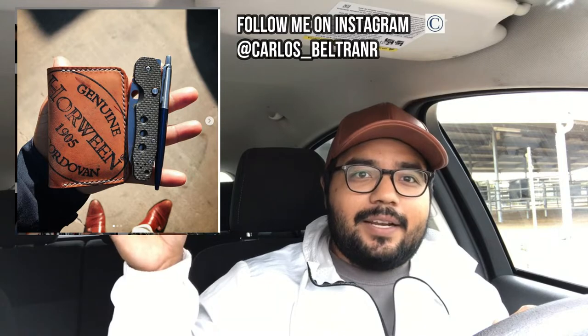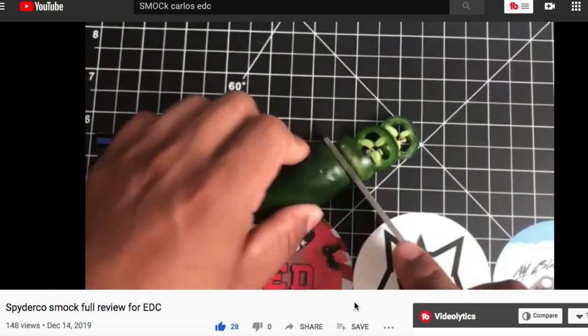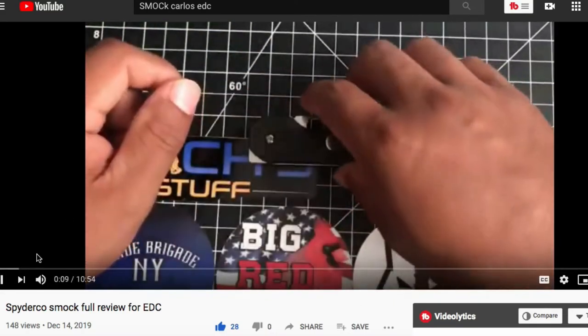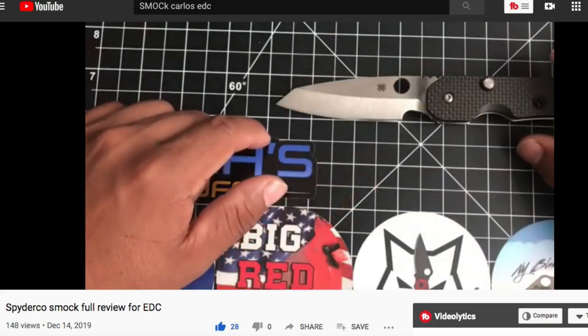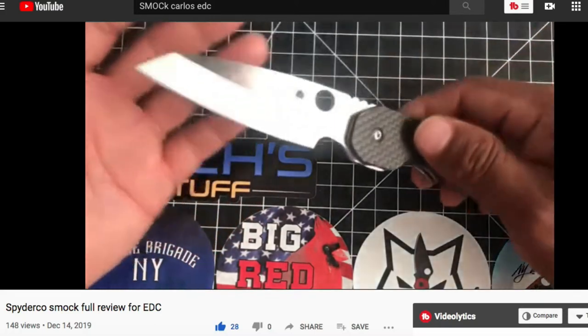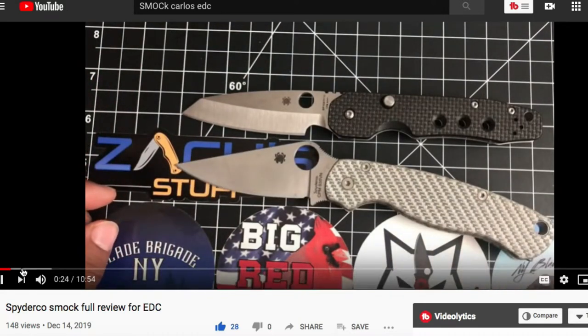The first one I want to show is the Spyderco Smock right here — I made a full review on it, link in the corner. The Smock was one of those very special, very dramatic knives, dramatic because the community was waiting for it for a long time. A lot of people pre-ordered it. I borrowed one for the review — phenomenal knife, great action, great slicer, hollow grind, carbon fiber over G10.